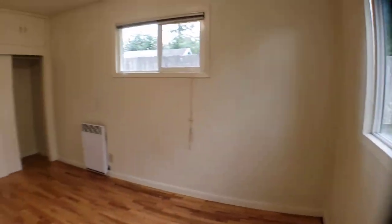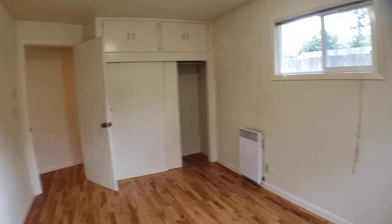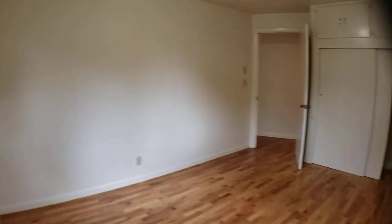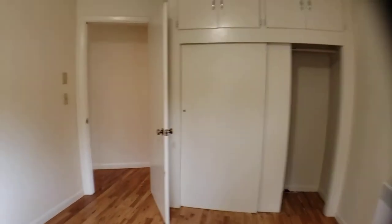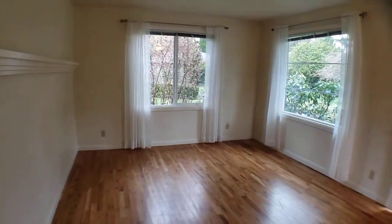The home is heated with radiant heaters, as you can see here, with a good amount of storage as well. That is our tour of 1219 Bing Street Northwest — thanks for watching!